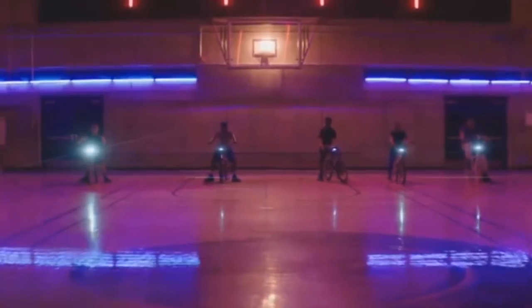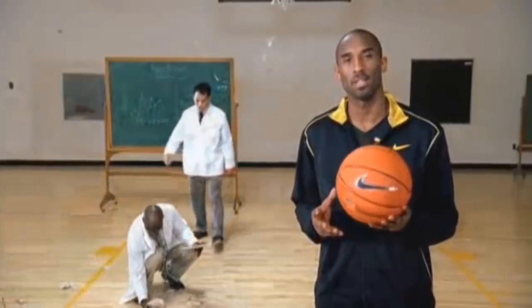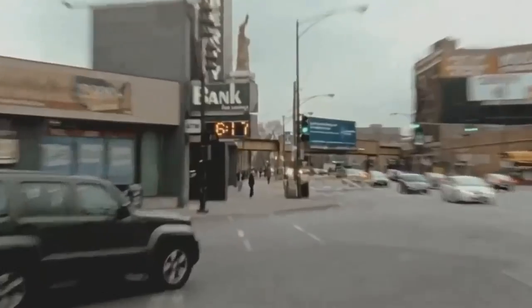Sup all, JC3 here with the Baller of YouTube, The General. Welcome to Topic Tackle. My take for today is on the best shoe from each NBA star's signature line. We'll be looking at current signature athletes from Nike, Adidas, and Under Armour.